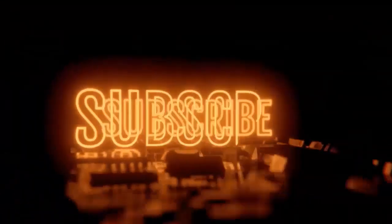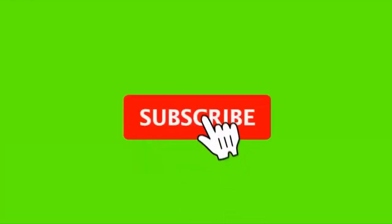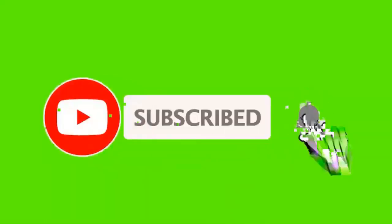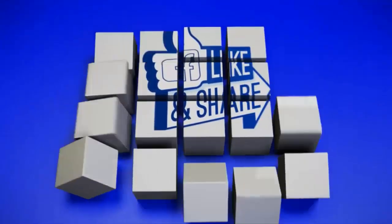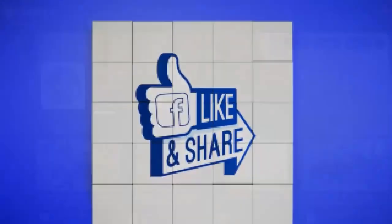That's going to do it for our video today. If you're new to the channel, we'd ask that you hit that subscribe button, tick that bell icon, and click 'All' so you get notified every time we put out a great video. Make sure to hit that like button and smash it — it helps our channel.